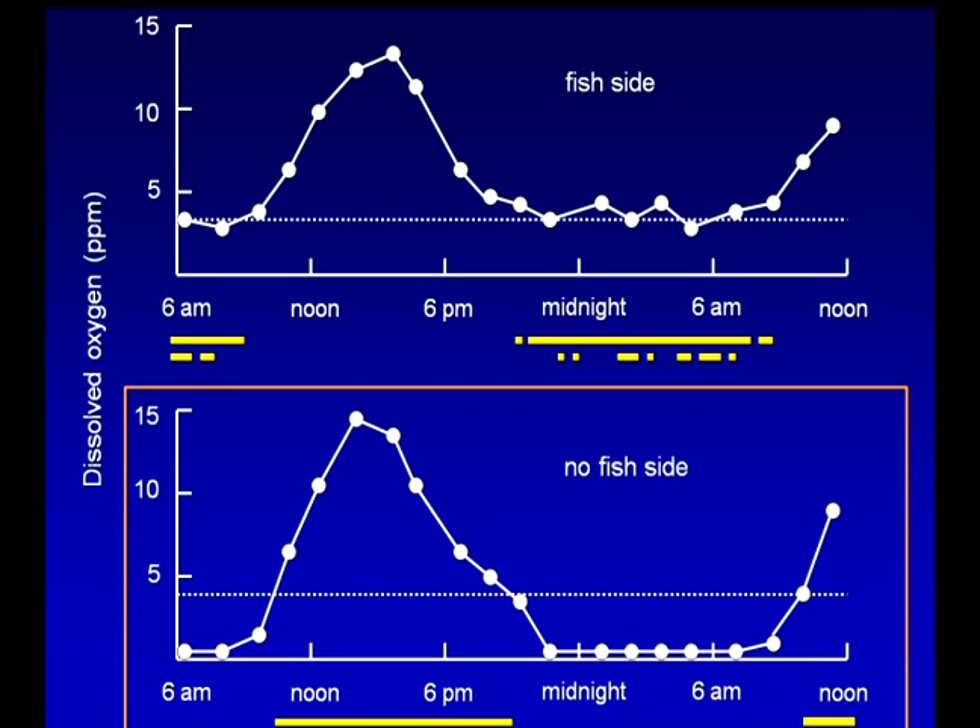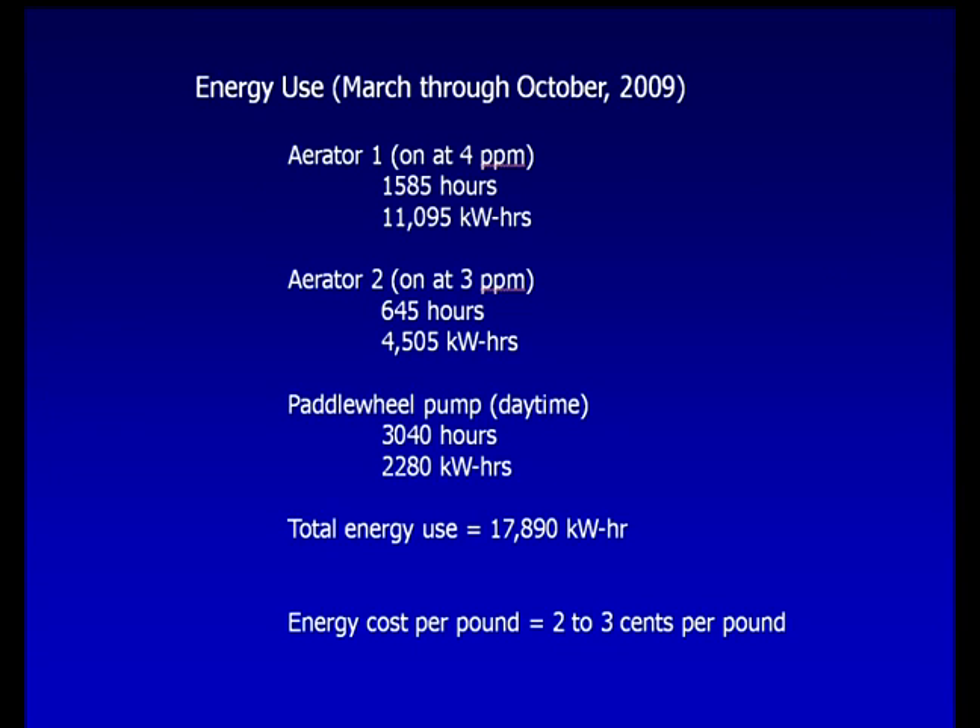At night, oxygen levels often drop to near zero in the larger non-fish area of the pond, so it is not possible to grow additional filter-feeding fish species as can be done in some in-pond raceway systems. While some might consider this a limitation, others believe it simplifies the management process. Research indicates that by using this energy management approach, it is possible to limit the energy cost to 2 or 3 cents per pound of fish produced.